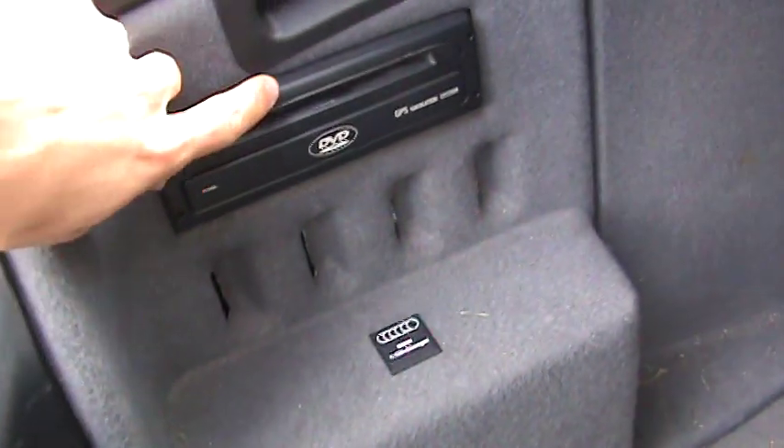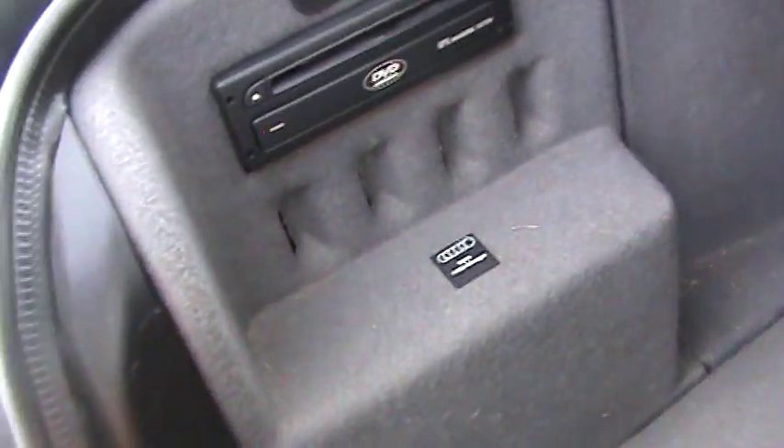Back here you have the navigation right here, and this folds back to reveal the CD changer below. The seats are also 60-40 split folding with a ski bag in the center.